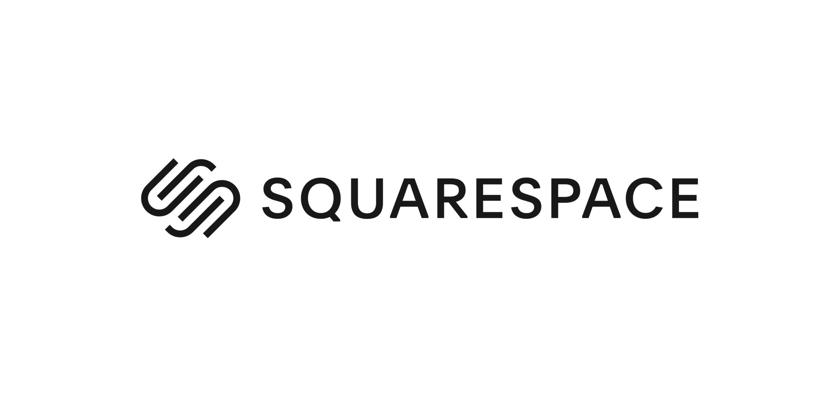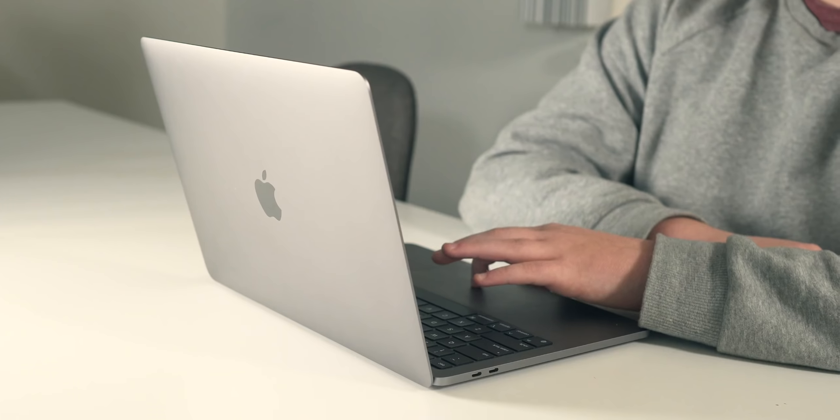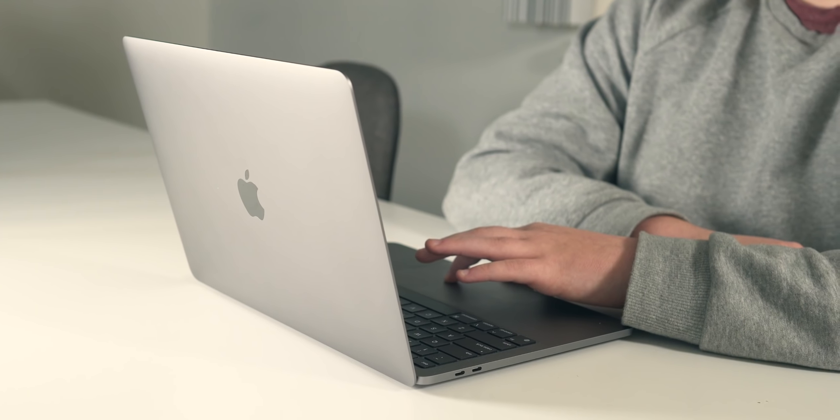This video is brought to you by Squarespace. I have been an M1 MacBook user for a little over two months now. I got my MacBook Pro in the mail on November the 15th and it's now January 17th, so today I want to share what I've learned along the way.